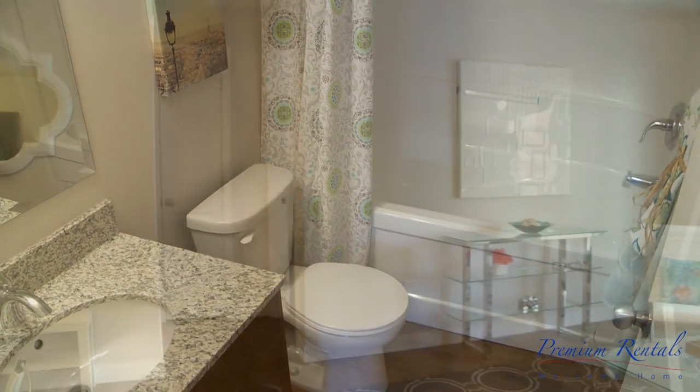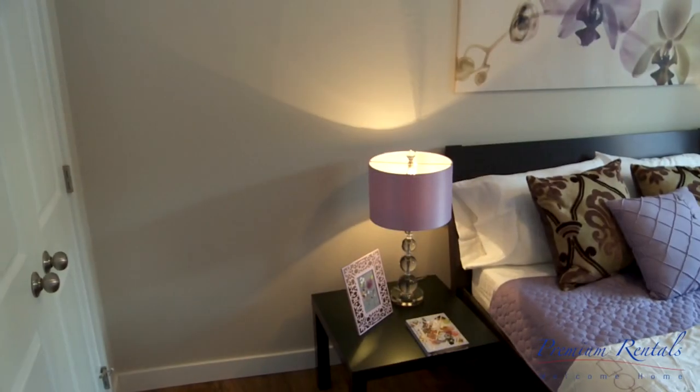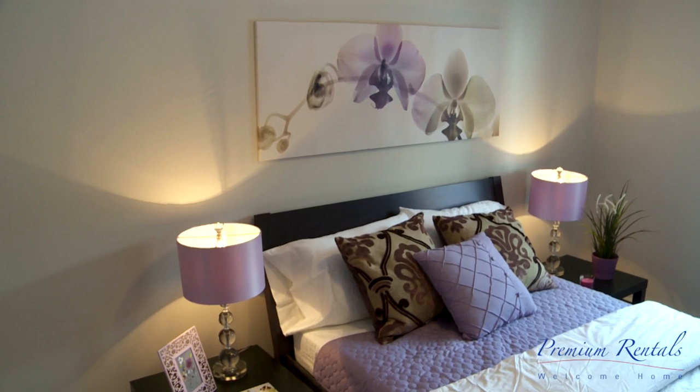Across the way we have our second bedroom, almost as big as the master bedroom. We are pleased to announce that coming soon will be a fitness gym available for our tenants.